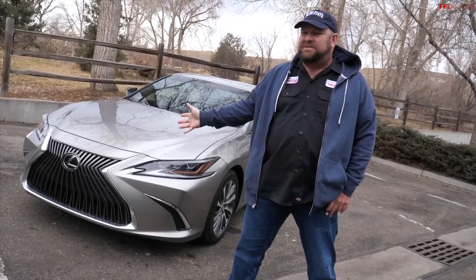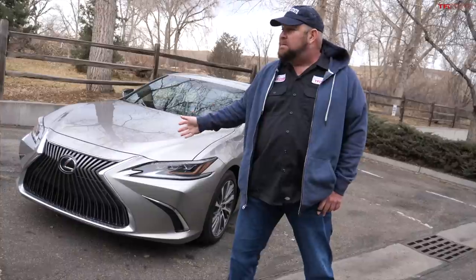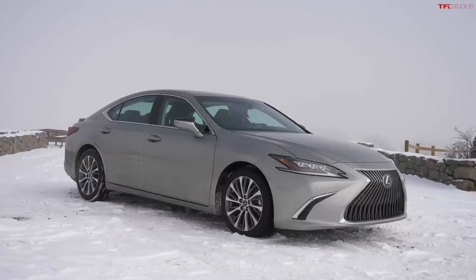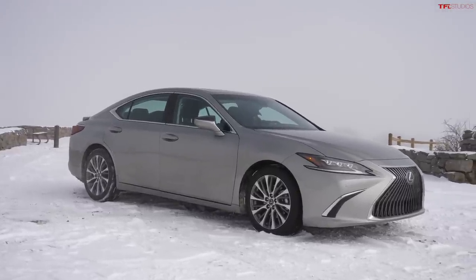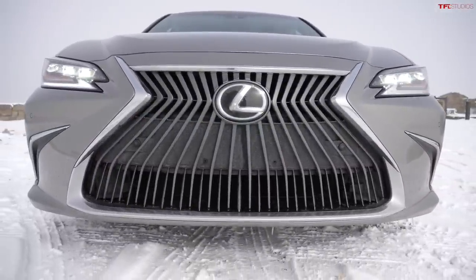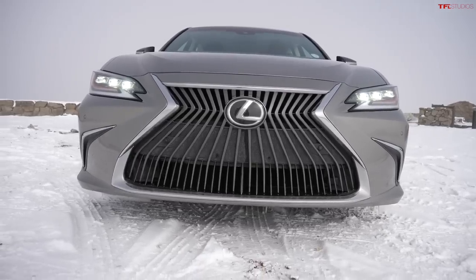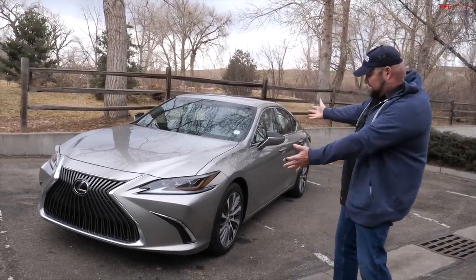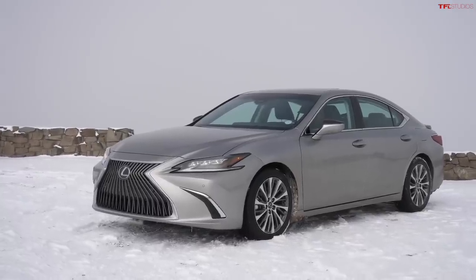This vehicle shares a lot with the Toyota Avalon and Toyota Camry. In terms of the Avalon and Camry, they have a very similar type of platform. Obviously this is stretched just like the Avalon because it has a 113-inch wheelbase. So what you're looking at physically has a lot of the characteristics that an Avalon would have in terms of packaging, space, and wheelbase.